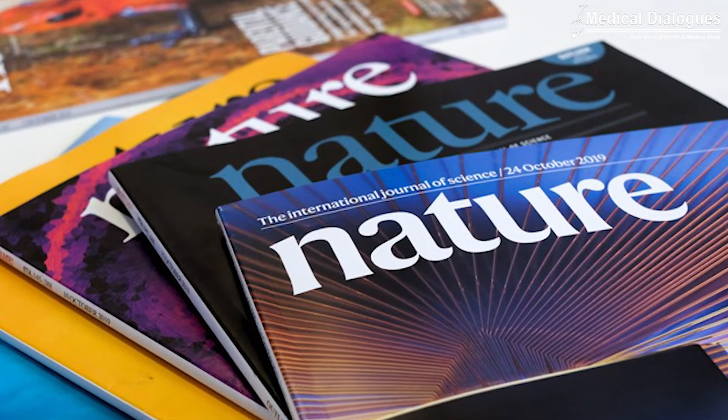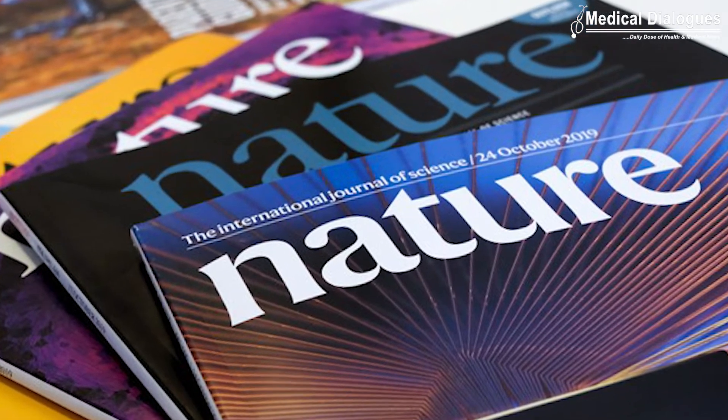The research I am talking about is published in the Nature Portfolio Journal, Communications Medicine.